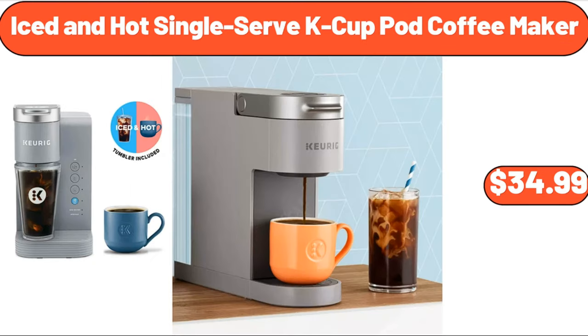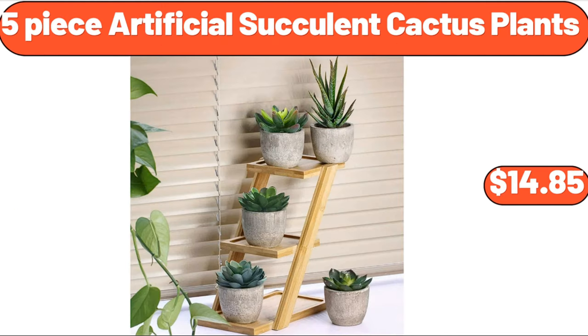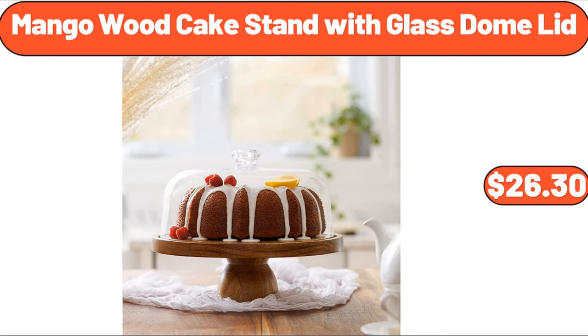Iced and hot single-serve cake cup pod coffee maker, $34.99. Six-jar spice rack, $14.99. Five-piece artificial succulent cactus plants, $14.85. Fremont fish market shrimp skewers, $6.99. Mango wood cake stand with glass dome lid, $26.30.